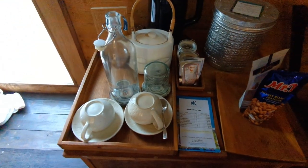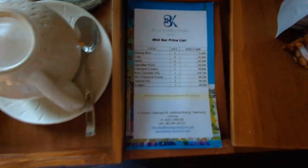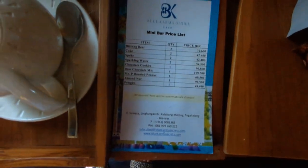You have teas and coffees, and then there's a refrigerator in here just with some more cold drinks — but you pay for those, it's not a free mini bar. You pay for it, so that's the price list.